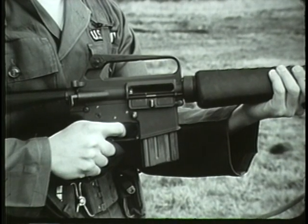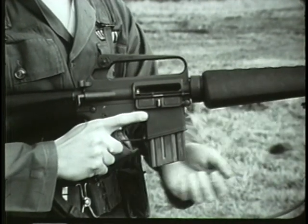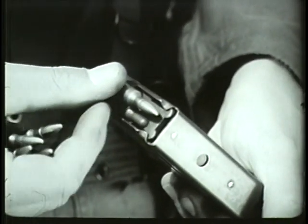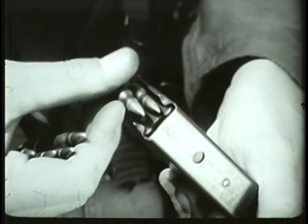To load the magazine, remove the empty magazine by pressing the magazine release button located above and forward of the trigger guard. Place a round on top of the magazine follower, nose toward the smooth face of the magazine, and press down. Repeat until 20 rounds have been inserted.